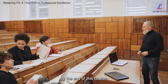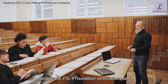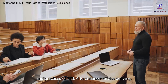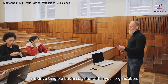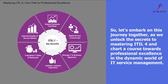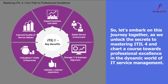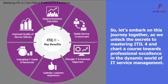By the end of this course, you'll not only be equipped to confidently navigate the ITIL4 Foundation Certification exam but also ready to apply the principles and practices of ITIL4 to enhance service delivery, optimize operational efficiency, and drive tangible business value within your organization. Let's embark on this journey together as we unlock the secrets to mastering ITIL4 and chart a course towards professional excellence in the dynamic world of IT service management.